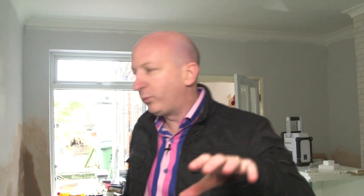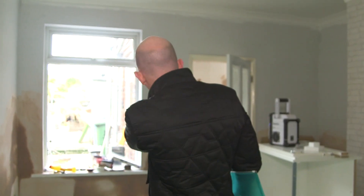So on this property, we've just done some damp proofing. We recently purchased this. We've damp proofed the ground floor, we've ripped the kitchen out. The builders at the moment are in the kitchen doing some plastering and getting ready to fit the new kitchen.